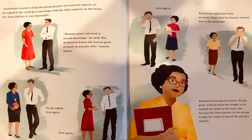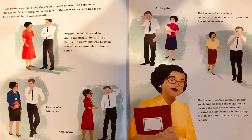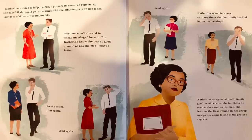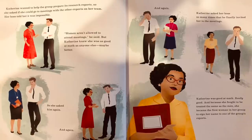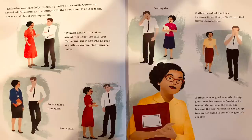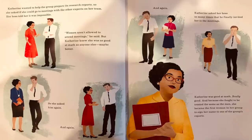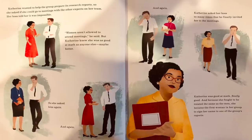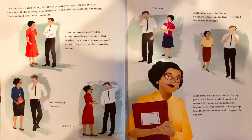Katherine wanted to help the group prepare its research reports, so she asked if she could go to meetings with the other experts on her team. Her boss told her it was impossible — women aren't allowed to attend meetings, he said. But Katherine knew she was as good at math as anyone else, maybe better. So she asked him again and again and again, until he finally invited her to the meetings. Because she fought to be treated the same as the men, she became the first woman in her group to sign her name to one of the group's reports.